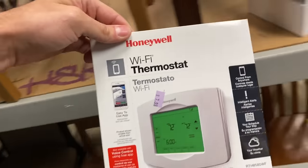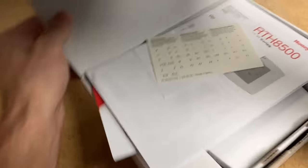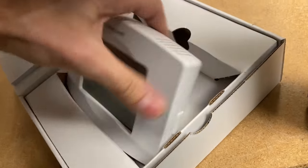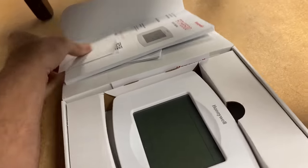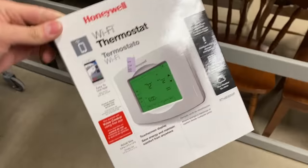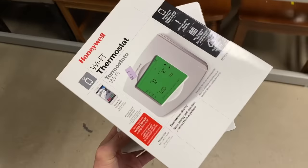It is a Wi-Fi thermostat RTH 8580 WF. Got all of the manuals, quick start guide. Doesn't look like it's ever been used. Yeah, this is brand new. That's amazing. I love finding thermostats because they're just boring and unassuming. And that's why anytime I find something like this, it gives me hope for the folks that watch because I know this stuff is on your shelves somewhere. That's going to cost me $8 and I think I'm going to list it for $85.